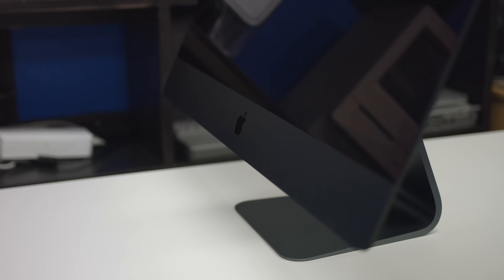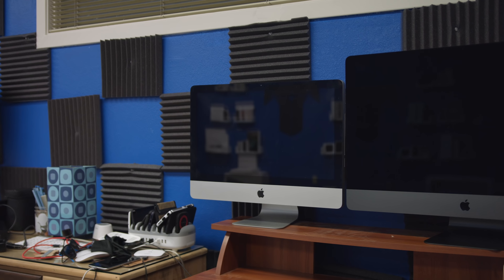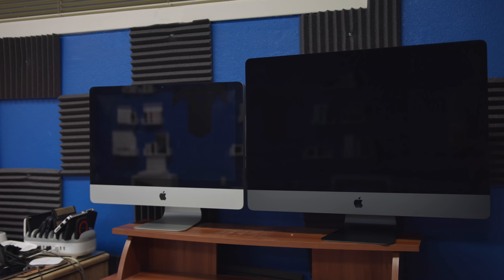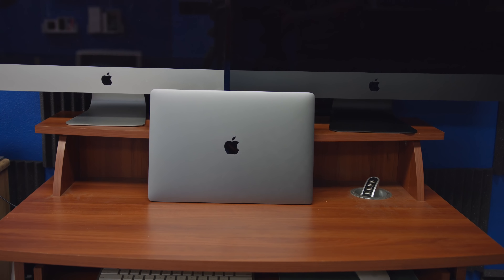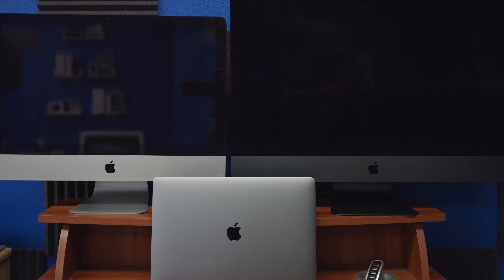The iMac Pro is by far the most powerful computer I have ever owned. To be fair, I've really only owned about three Macs in my life — two of which are now iMacs: the 2012 iMac and now the 2017 iMac Pro. Before that I used a custom-built gaming PC to edit videos, then made the switch to my 15-inch MacBook Pro.